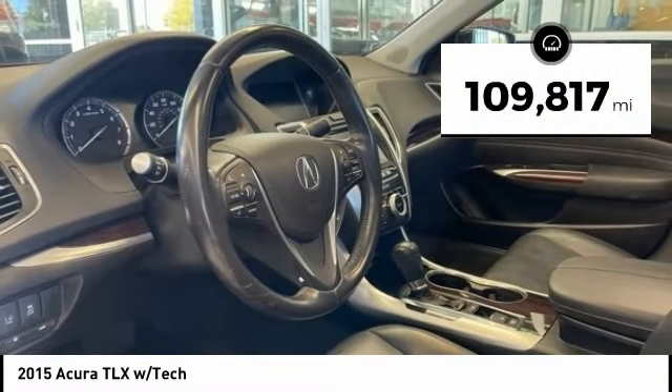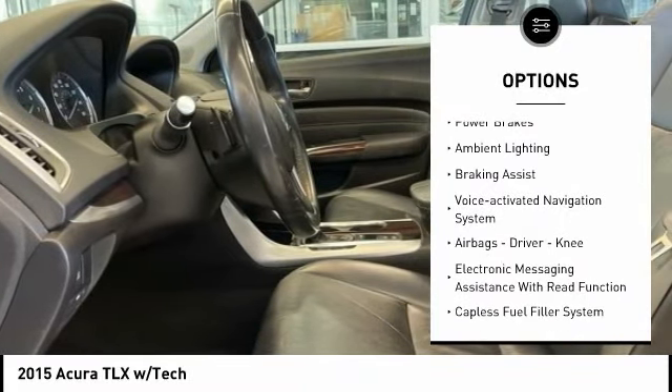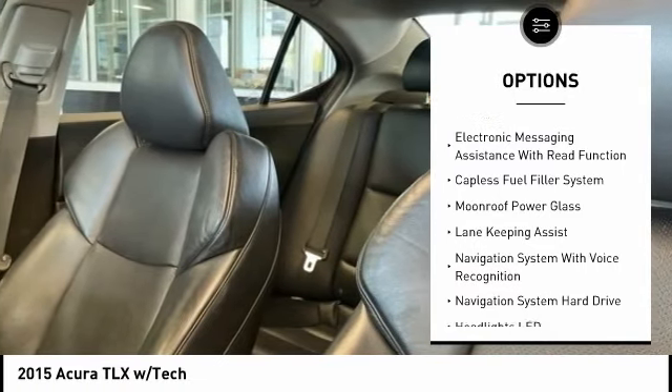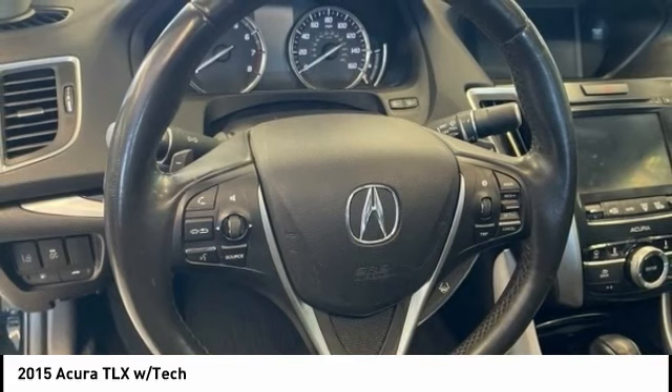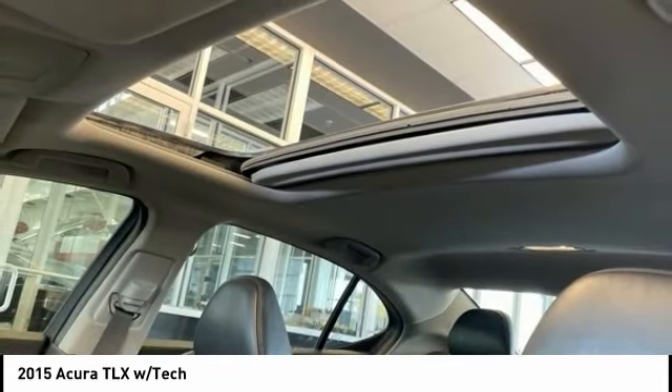Here are some of this vehicle's great options: power windows with safety reverse, traction control, stability control, power brakes, ambient lighting, braking assist, voice-activated navigation system, airbags — driver and knee — electronic messaging assistance, and a capless fuel filler system.